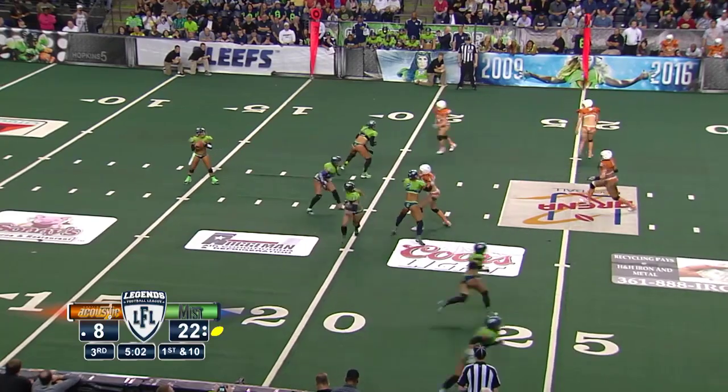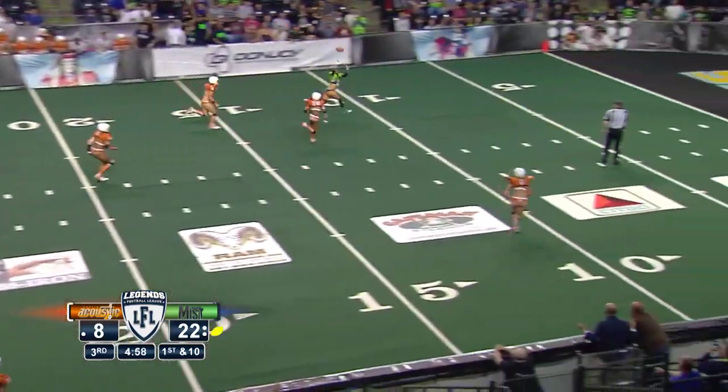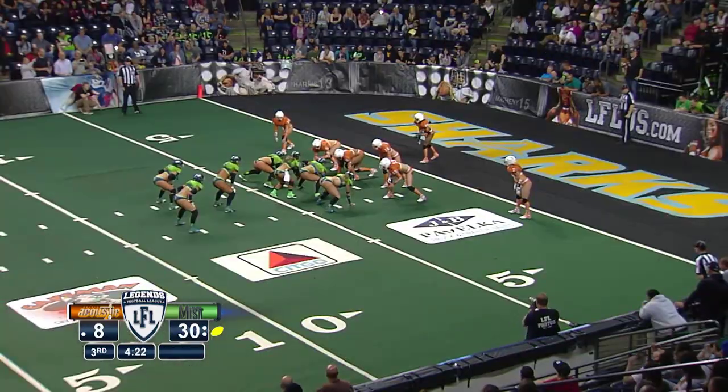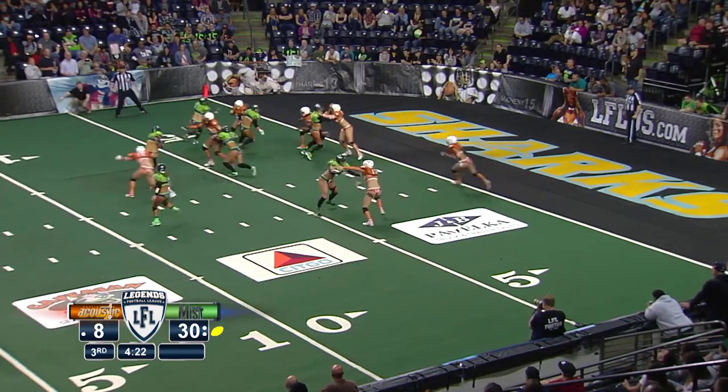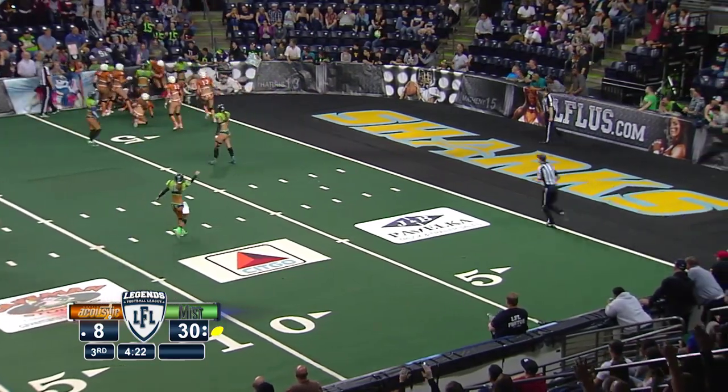He wanted to show his basic offense. From the shotgun, Matheny rolling right, throwing across her body — has a receiver. No fights, no talking trash, just good football. Still a quarter of football left here. That is an extra point handoff to Ashley.